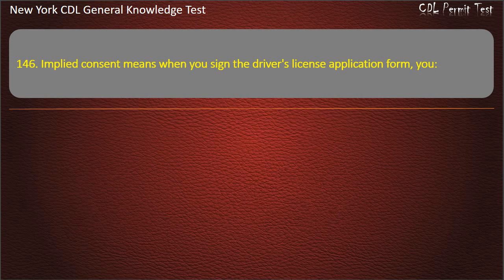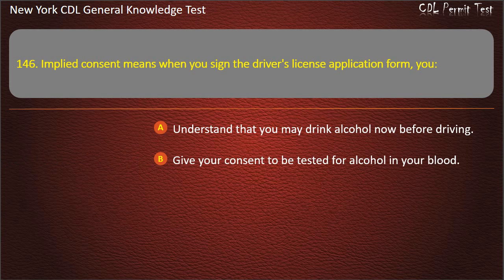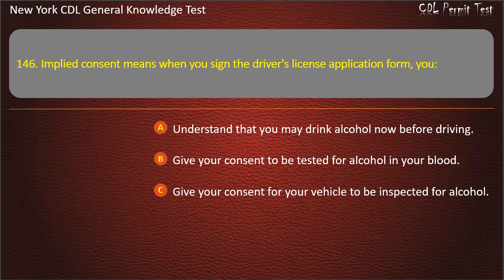Question 146. Implied consent means when you sign the driver's license application form, you: Understand that you may drink alcohol now before driving. Give your consent to be tested for alcohol in your blood. Give your consent for your vehicle to be inspected for alcohol. Answer: Give your consent to be tested for alcohol in your blood.